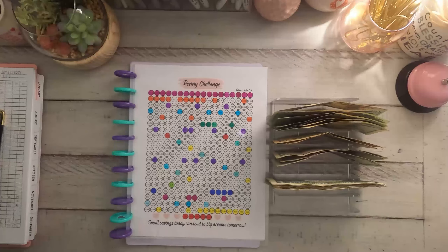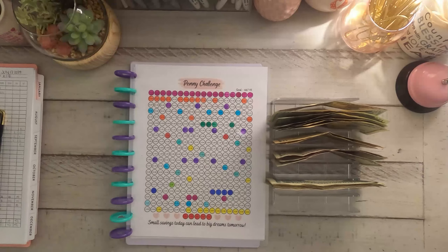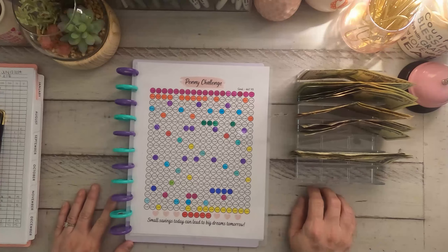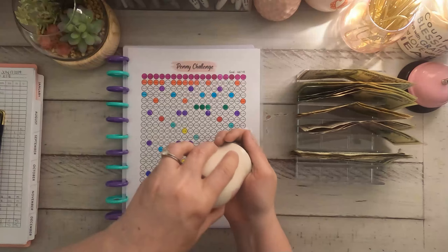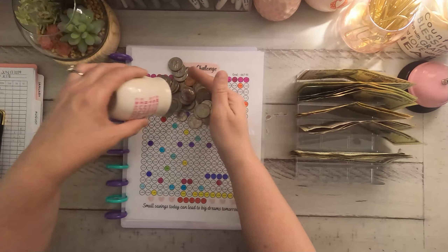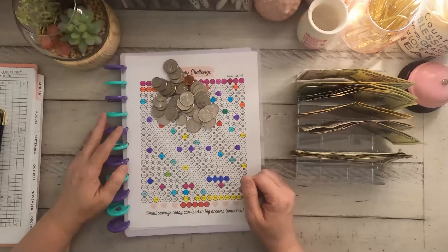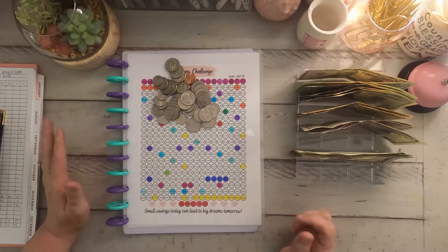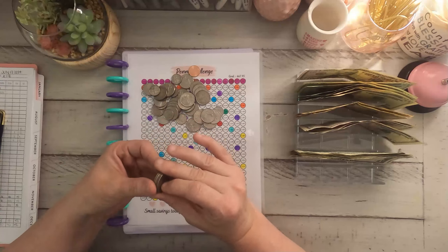Hi, sweet friends. How's everyone doing today? It's Friday — we made it to the weekend. Well, your weekend; my weekend doesn't start till Saturday. Saturdays are my Friday because I'm off on Mondays. My name's Tara. Welcome to Our Simplistic Life. We are jumping right in, y'all.